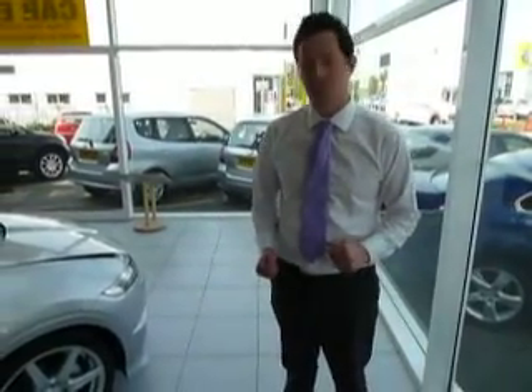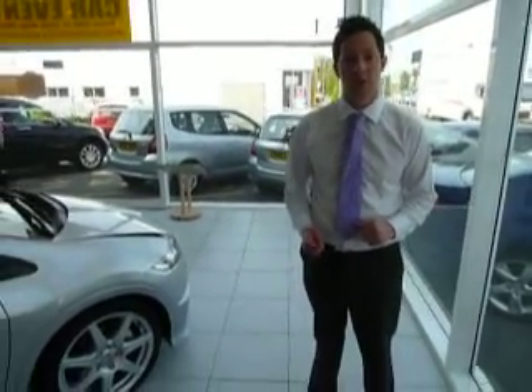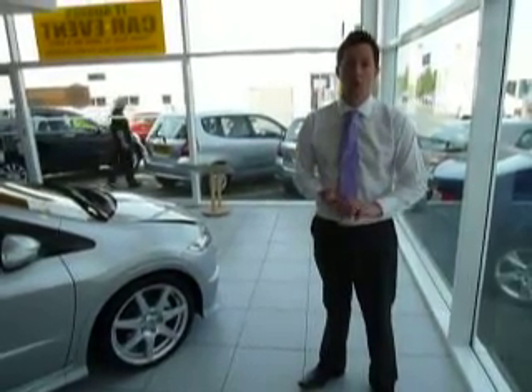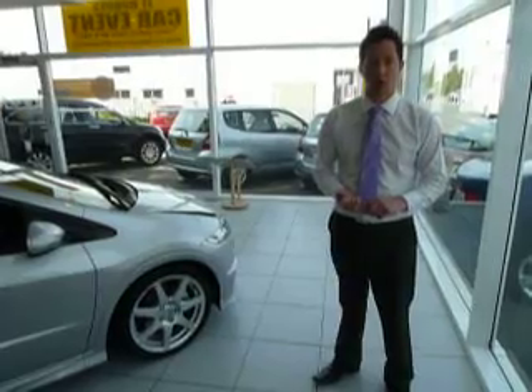The price is £19,995. If you are looking to have a test drive in the vehicle, you will need to contact either myself, Matthew, or Andy, or Oliver, on 01952 200 — please contact us now. Thank you.